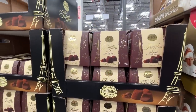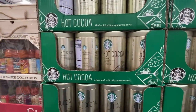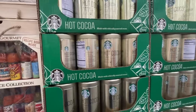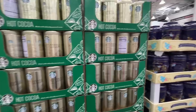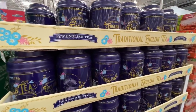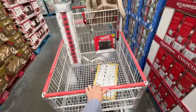Classic Starbucks hot cocoa — $12, but you're going to have to add a lot of milk to make it taste good. Pretty sure I still have some from two years ago. English tea — $14.49. Oh my gosh, hot chocolate bombs — $19! How many do you get? 20 of them — that's kind of worth it.